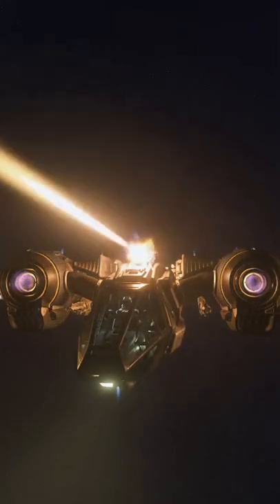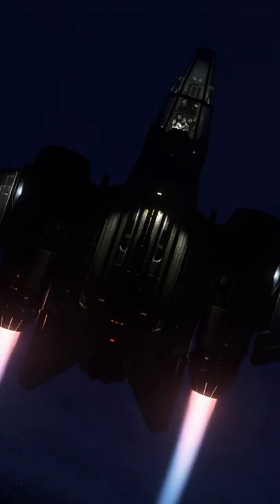If you're looking for a powerful and reliable fighter that will happily trade blows with much larger ships, look no further than the Drake Buccaneer.